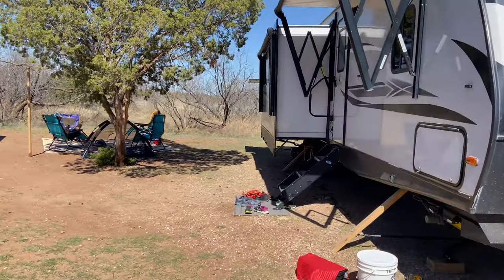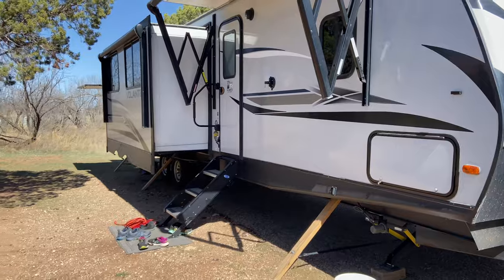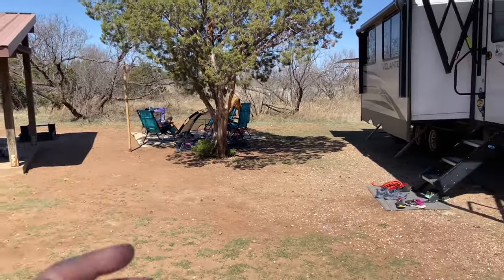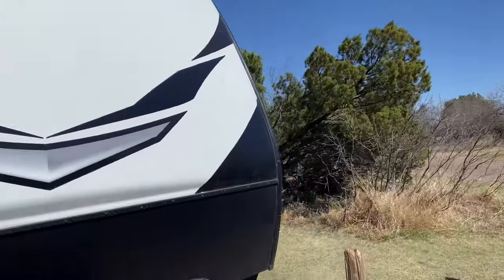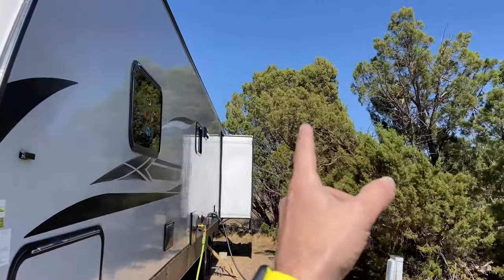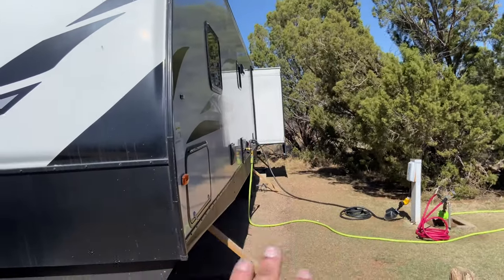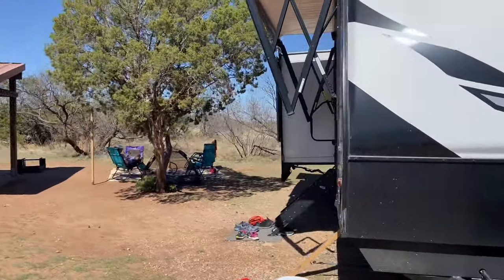We are all set up ready to go. Site number seven — we got backed in pretty easily. There's a little tree here; might be able to swing a hammock across here or from there to the pool area. On the opposite side you've got to be careful. We were pretty close to a tree but a little finagling and everything worked out. We pushed further back into the site so we can get our whole rig on here with our truck and not park it somewhere else.